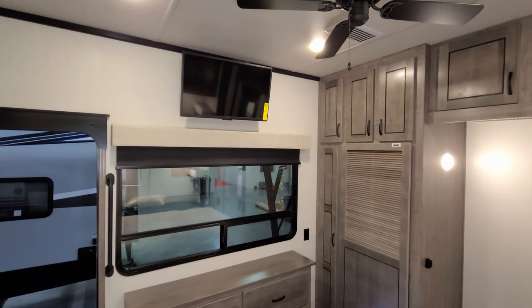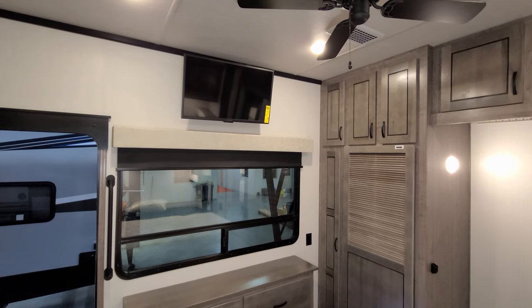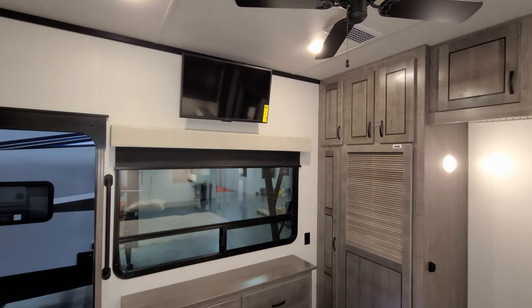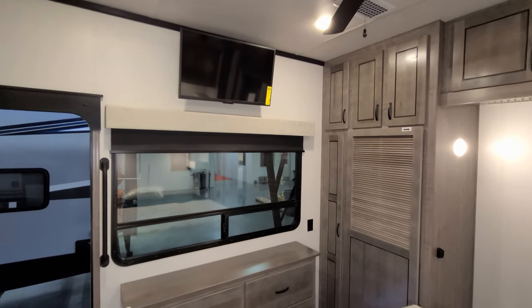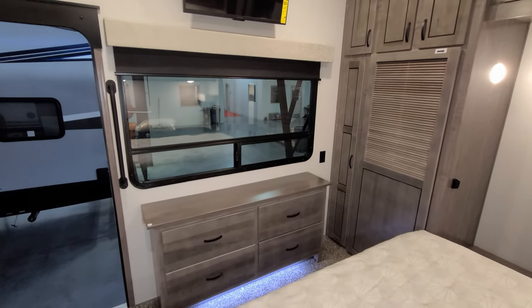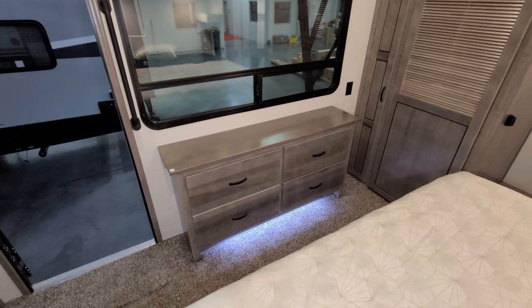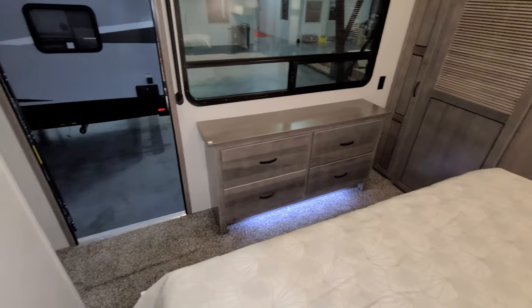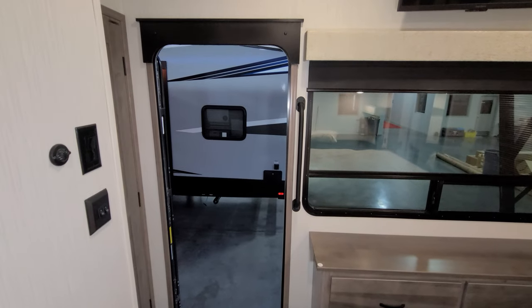There is a TV mounted over the top of the back window — a 32-inch from the factory, but there is room for up to about a 40-inch aftermarket. There is another large window overlooking the campsite area. Four full-extending ball-bearing guided drawers are here, and the top of the dresser actually raises up to reveal some hidden storage. There is also another door going straight in and out of the bedroom.